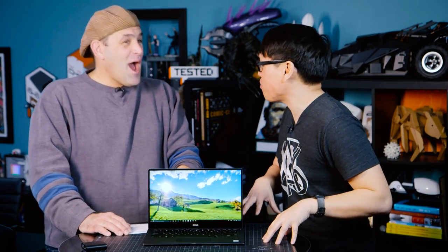Hey everybody, it's Norm from Tested. And I'm Paddy from TechThing, also of Tested here to review some products. Patrick Norton, senior tech correspondent, is here to talk about a laptop — a real laptop that you've been using for quite a while and liking.